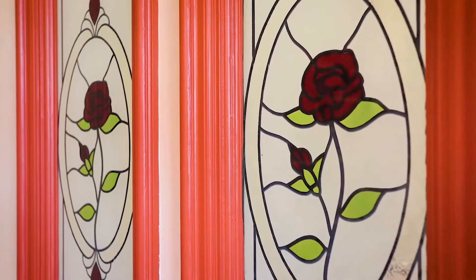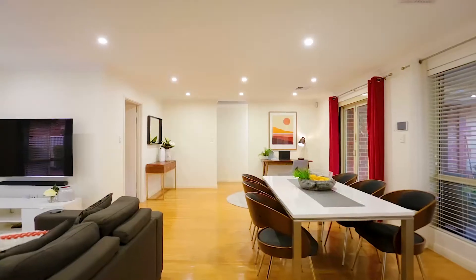You can't help but be impressed when walking into this stylish and well-maintained rear home. Welcome to 2/68 Moulden Avenue, Yokine.